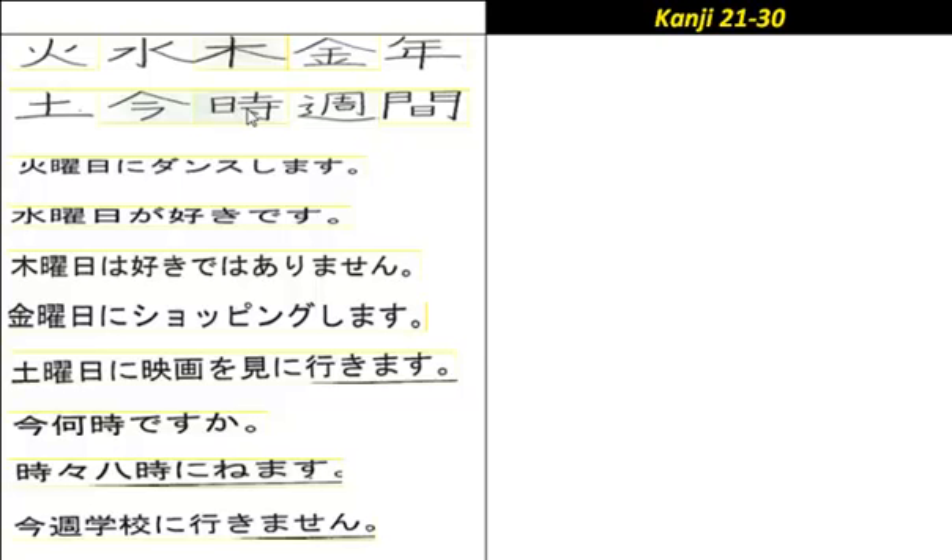This one is time or hour, pronounced 'toki' or 'ji'. And then here we have week, pronounced 'shu' — for example 'konshuu' meaning this week.